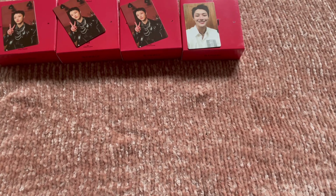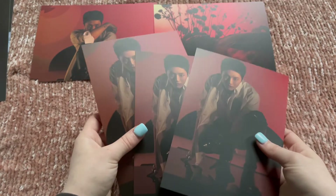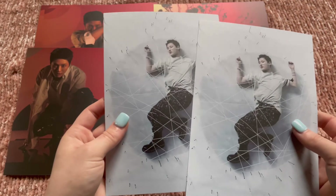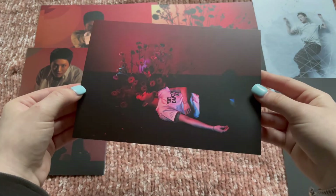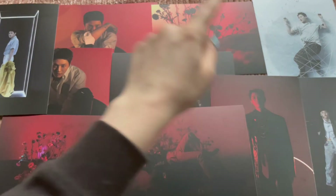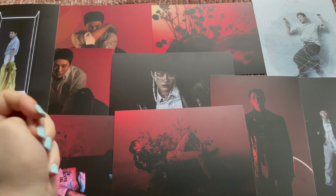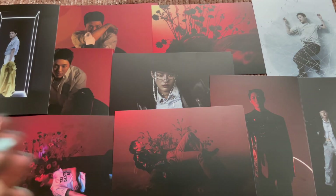We haven't even looked at the postcards yet. For postcards: three of this one, one of this one, three of this one, two of this one, two of this one, two of this one, one of this one, two of this one, two of this one, and one of this one. That is all — I got ten out of sixteen designs. I need six more and I have three more albums on the way, so I'm going to wait until I get those before I start trading, because I really do not want to trade these large postcards.